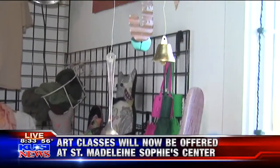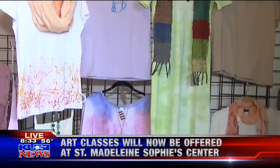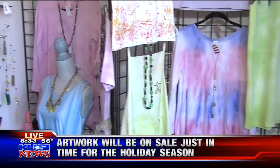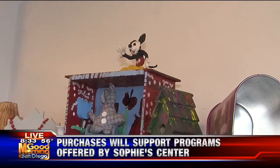It's everything from jewelry all the way to clothing — everything you can think of. We have fusion glass, we have weaving. Right now we have an angel show up, and a lot of our products are handmade ornaments. Also at our garden we sell plants.